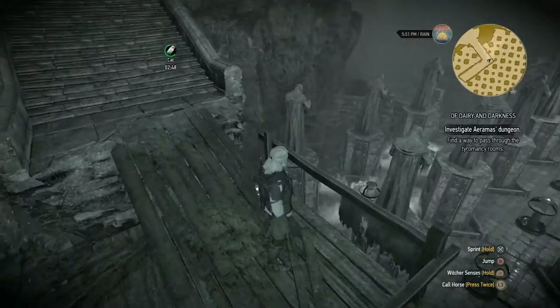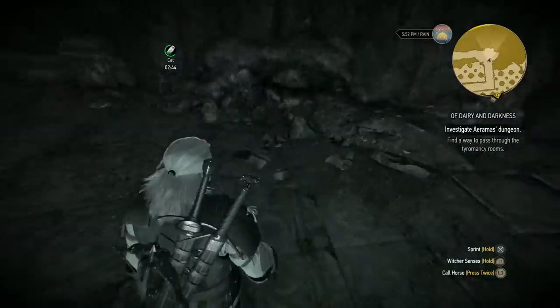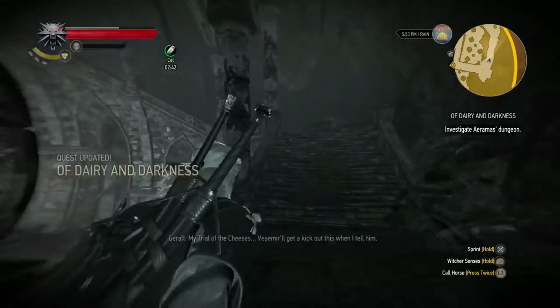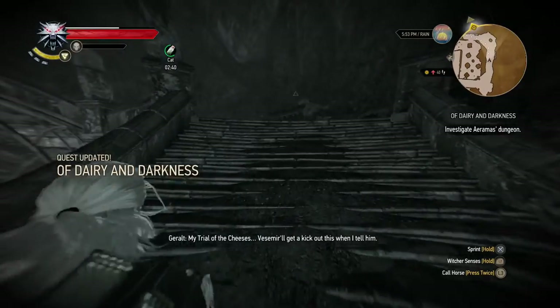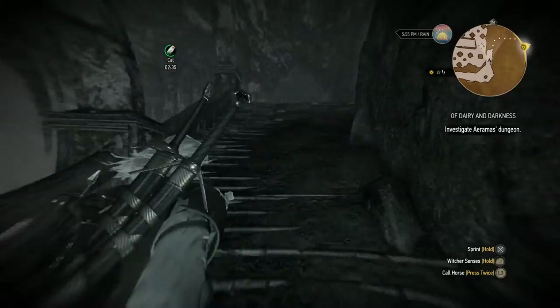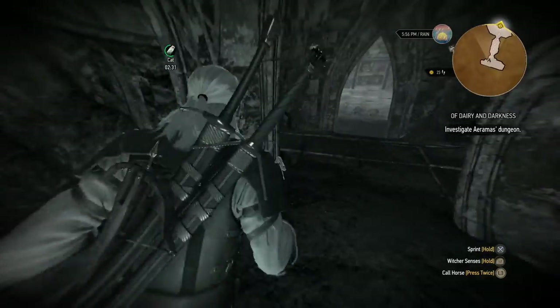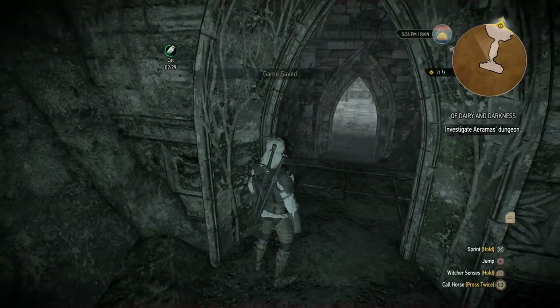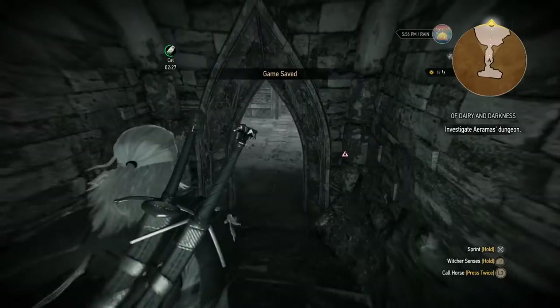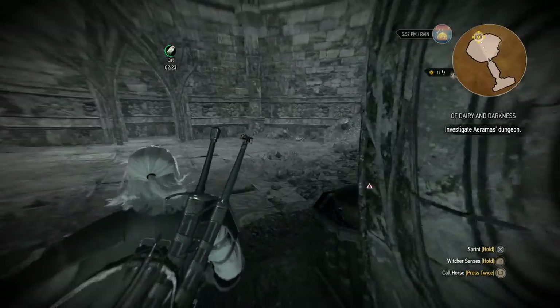Even the statues are holding cheese. Is this a joke quest? 'My Trial of the Cheeses.' My friends will get a kick out of this when I tell them. I'm not sure this can get any worse. Geralt even says something — he's going to get attacked, aren't you? Well, the quest is called 'Of Dairy and Darkness,' so...